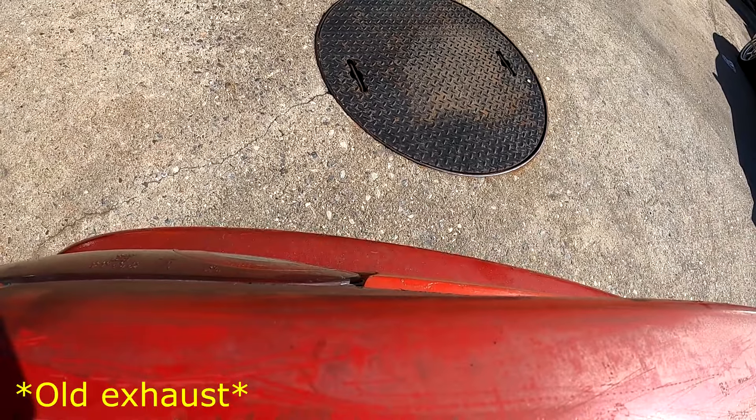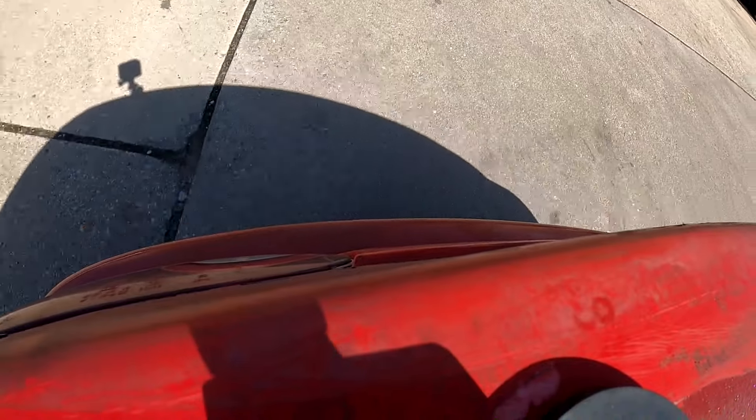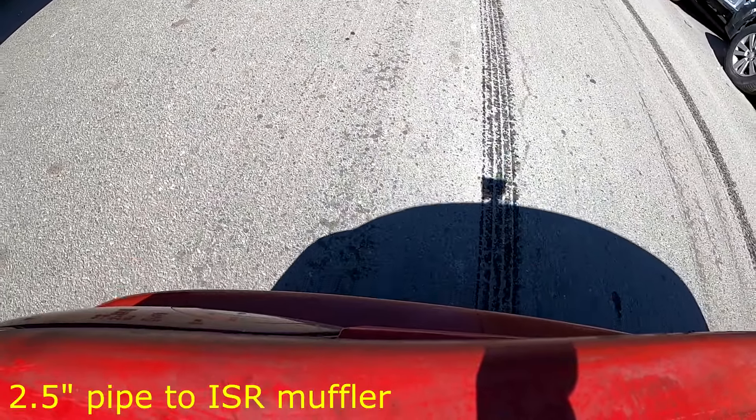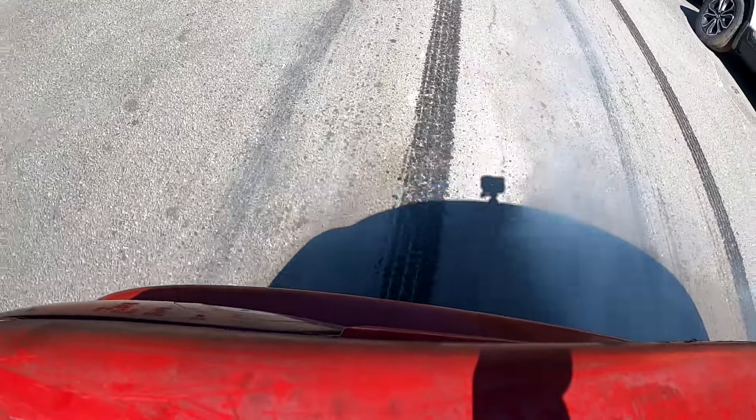You got to floor it. Yeah, that sounds good. I like that — now it's getting the flow it needs. Now it's breathing, bro. I fuck with it.